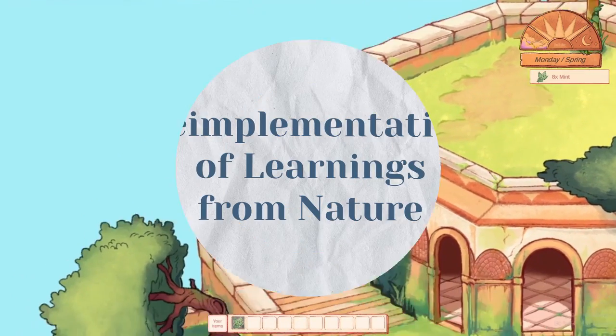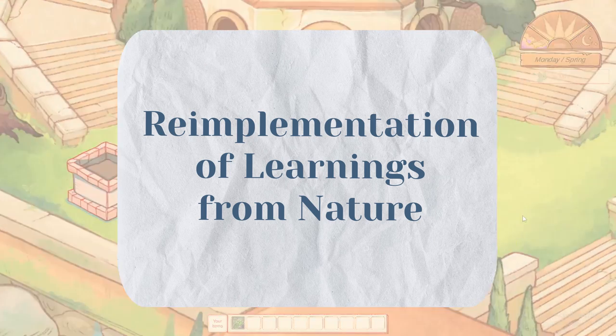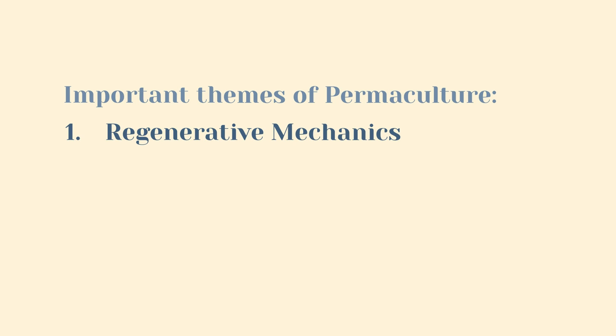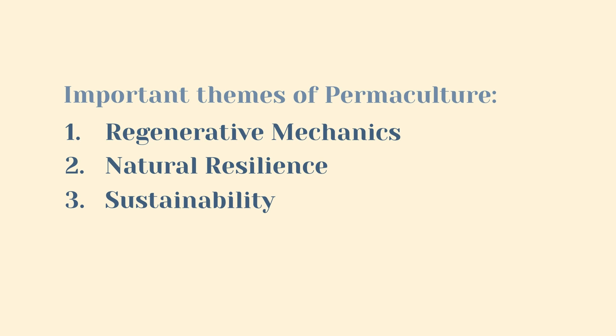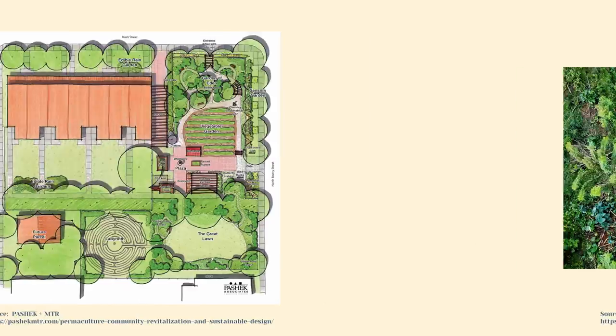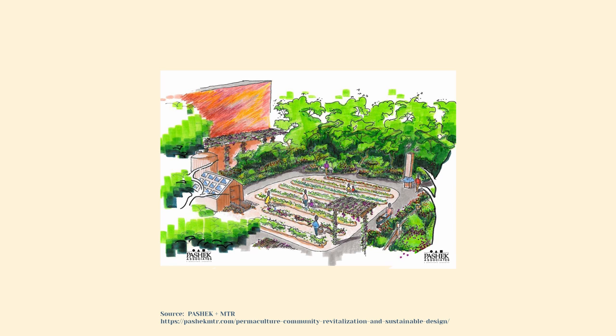Let's talk about point number two: trying to reimplement learnings from nature into modern gardening and society. This part represents the 'culture' in permaculture. The important and recurring themes of permaculture's reimplementation of natural learnings are regenerative mechanics, natural resilience, sustainability and resource management. The idea of permaculture can thus be used in different use cases ranging from garden design to town planning, because every use case is part of nature and can therefore be more or less natural.